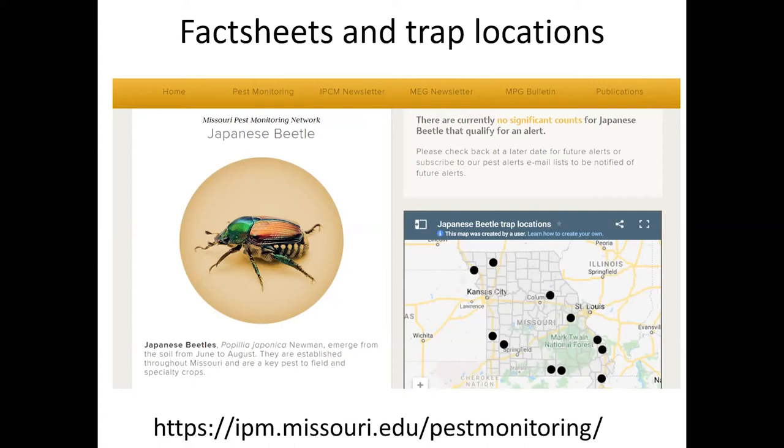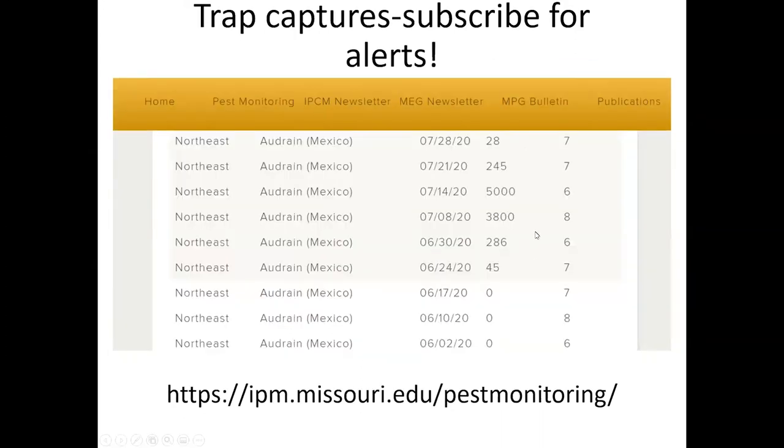We have our thresholds and management options for the insects listed there. This is just an example — when you click on it, this is for the Japanese beetle and it's showing last year's captures. You can actually go into the past and see some of the previous numbers and the locations where they are very abundant and active.